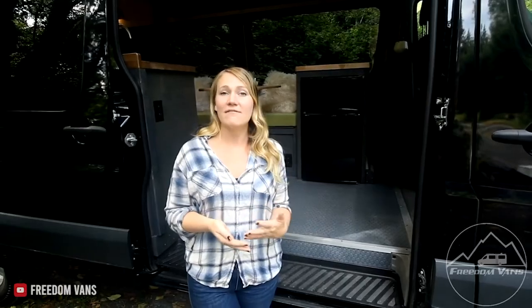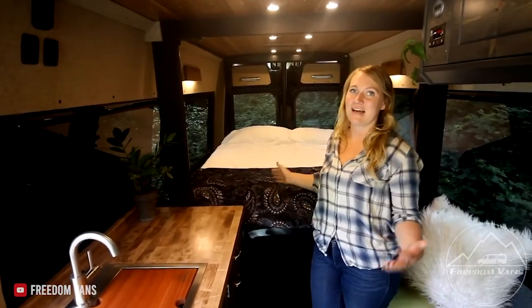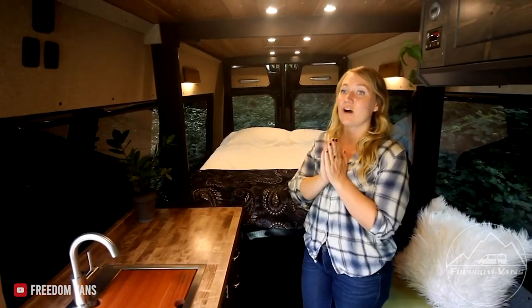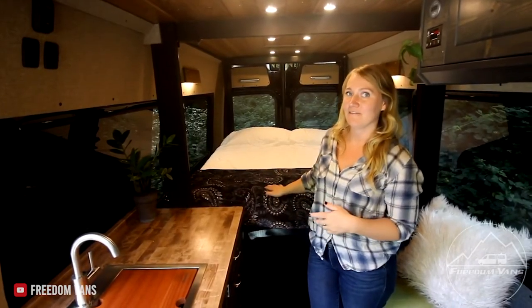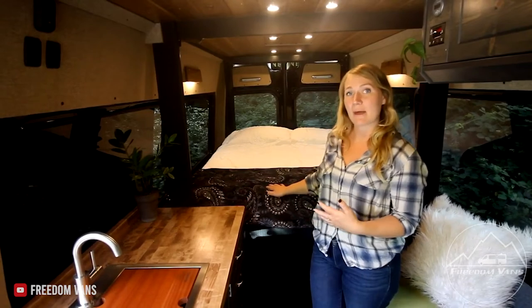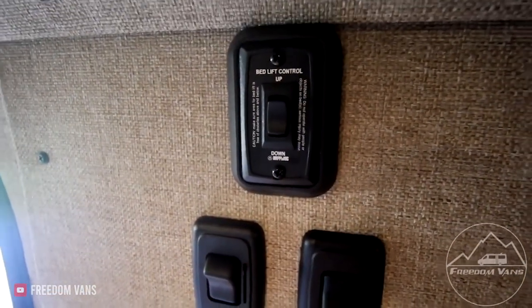This client and her new husband came to us with the need for an electric bed. They really wanted a bed that they can easily move up so that their dog wouldn't get mud all over it. Back here we have the bed system, which was the largest priority for this van conversion. We used the Happy Jack bed lift — what's great about it is that you just use one button and it goes up and down.